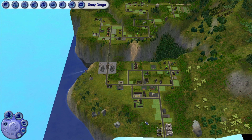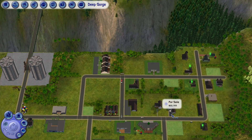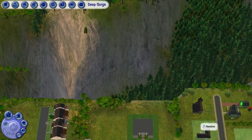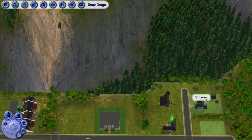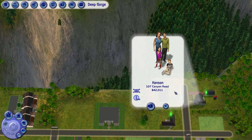Here we are in Deep Gorge! We're going to start off in Lower Deep Gorge, check out a few households. First of all we're going to look at this testing house — it's a house I really don't do a lot with unless we're testing. So the Hansen family: we have mom, dad, two kids, and that's it. We'll take a look in and see what these guys are up to.